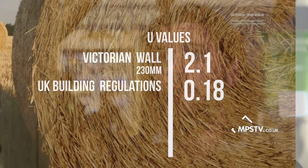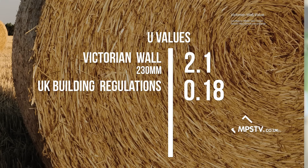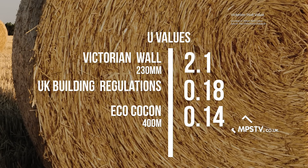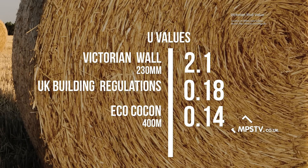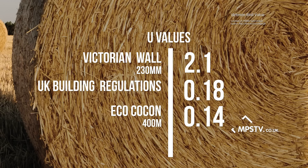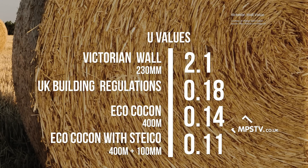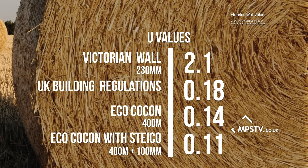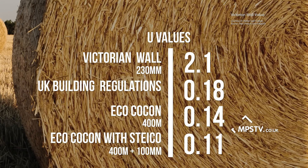Standard building regulations state that walls must have a u-value of 0.18. With this technology alone we can achieve a u-value of 0.14. Adding extra insulation at the front — styco boards and render — allows us to achieve passive house standards, giving a u-value of 0.11. That's significantly better than what regular building regulations ask for, and it's also breathable, which is a massive advantage over regular insulation.